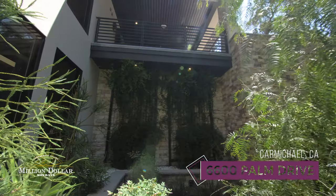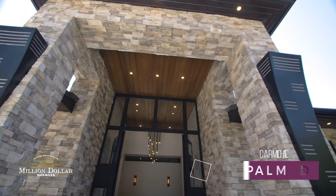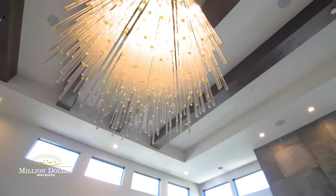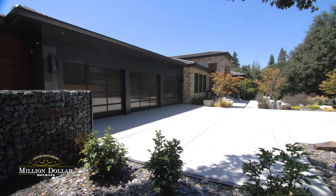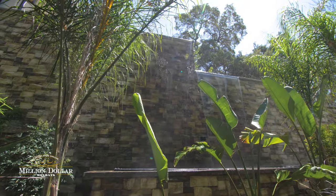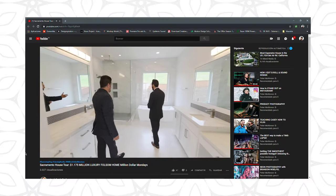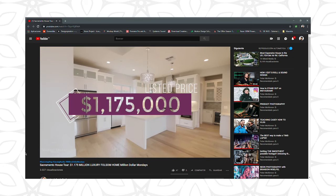Welcome to 6600 Palm Drive in Carmichael, California, located in Sacramento County. My name is Jacob Garcia, your local real estate agent, and I'm gonna be taking you on an exclusive tour of one of Carmichael's newest, unquestionably beautifully built luxury mansions. It's definitely one of the more luxurious spots we've seen in this series, where I show you awesome luxury real estate in Sacramento priced above a million dollars.